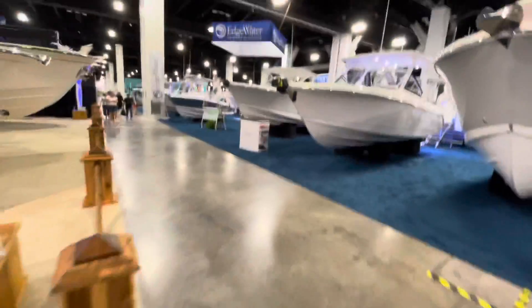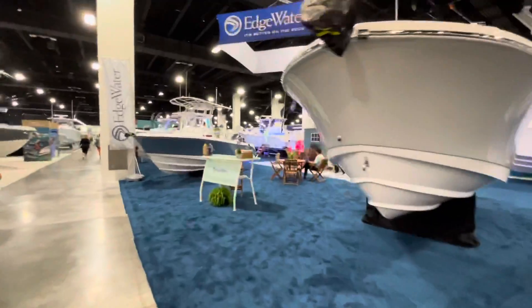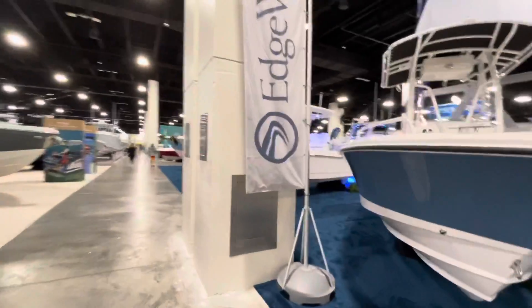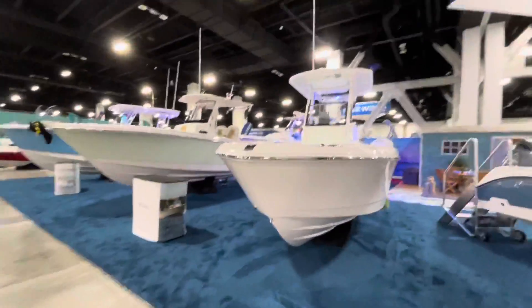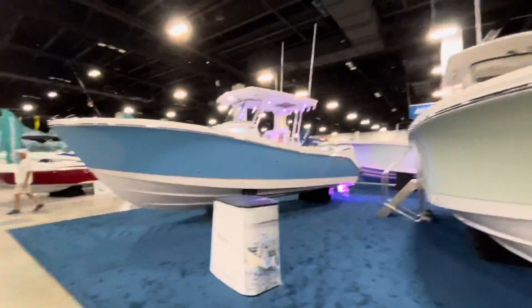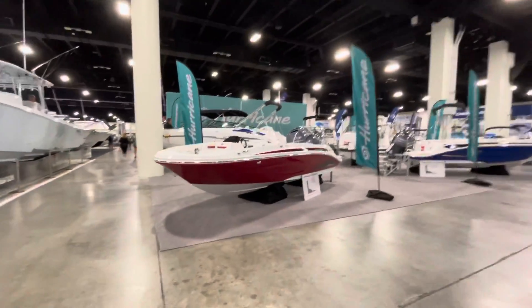Don't get me wrong — super yachts are nice — but your average everyday Joe can afford something in the $20,000–$24,000 range. What's funny is you don't see a lot of YouTubers focusing on the convention center because it's not super yachts, but this is more my speed.